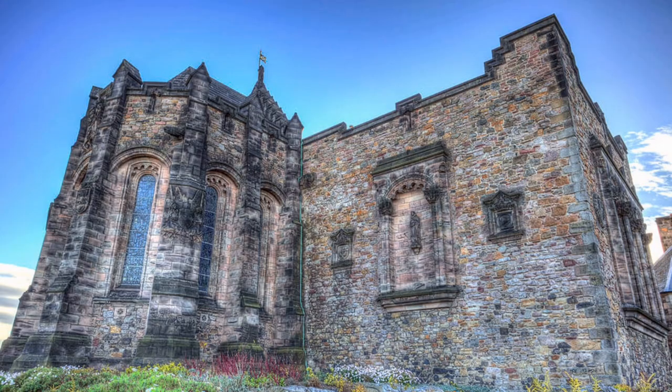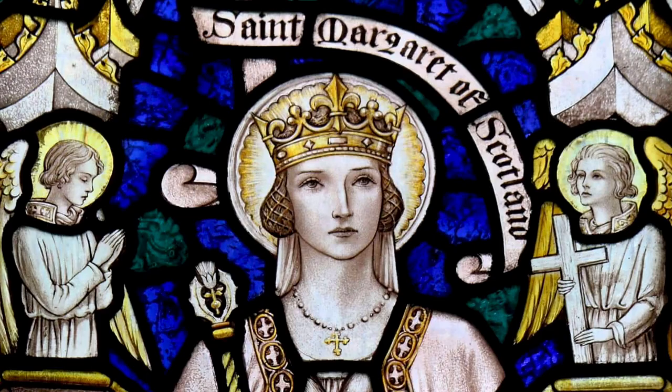Later in this video I'll tell you a little bit about my impressions of Scotland overall, but I first wanted to tell you about a place that I found just fascinating — the oldest building in Scotland's capital of Edinburgh: Saint Margaret's Chapel, which exists at the Edinburgh Castle. On this channel I like to tell you about unique places all over the world — places that might not feature on your average travel guide.